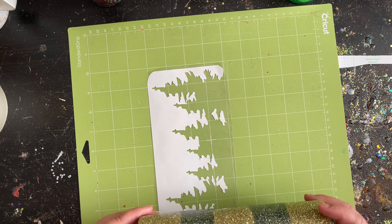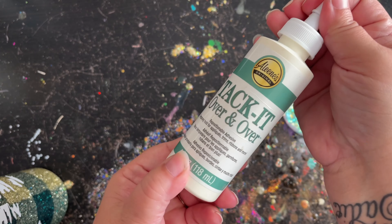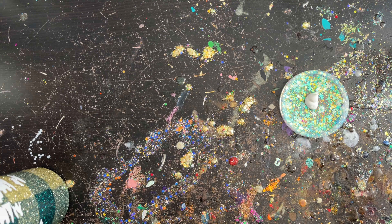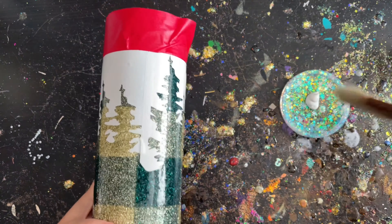I peeled back the transfer tape and pushed down all the little edges to make sure everything was nice and smooth. Then I took my Tack It — because I'm going to be using a foil — going over it again and again. You want to do multiple coats because when it dries it stays tacky, so your glitters or foils can stick to it. I brushed the glue on, really getting in around the trees and fading it out, because I wanted them to look like they were kind of floating in the middle. Then I let it dry before adding the foil.